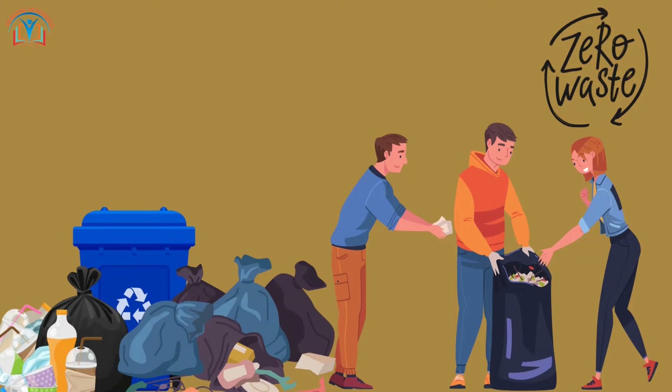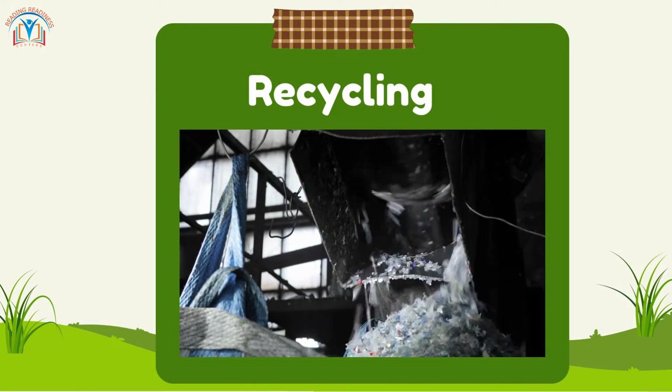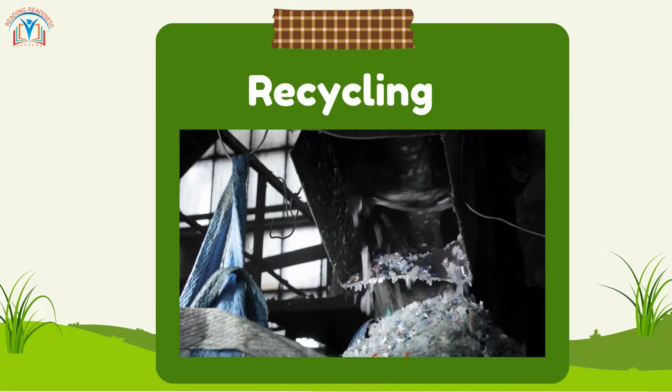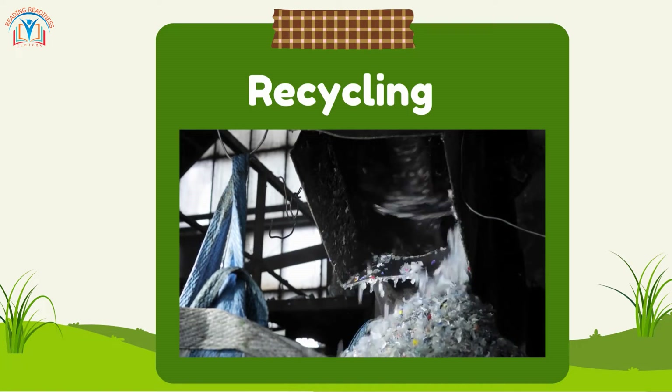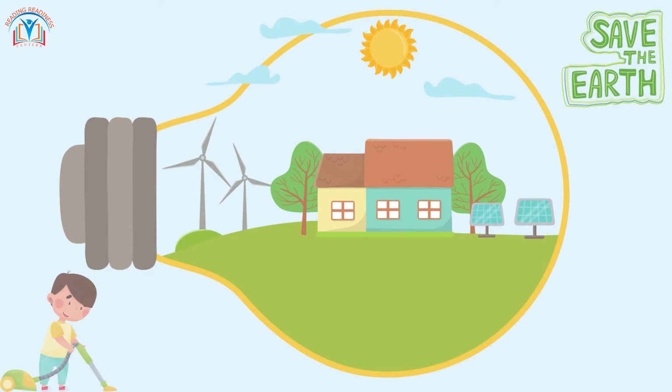Recycling is when we collect certain materials and send them to special places where they can be made into new things — it's like magic! There are many things we can recycle, like paper, plastic, glass, and metal.